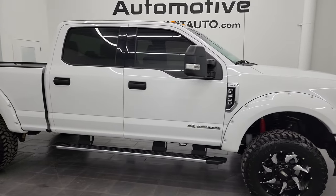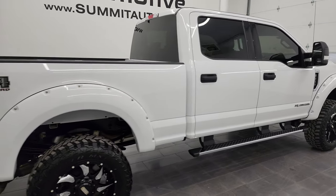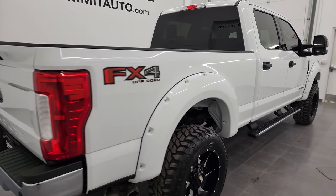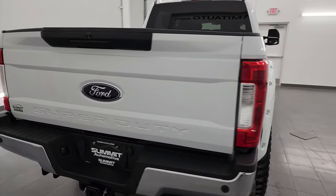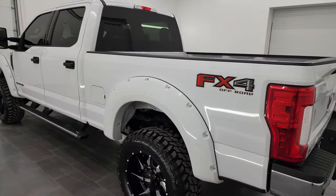Hey, this is Brett and this 2017 Ford F-250 Crew Cab Short Box XLT is stock number 13667Z. I am here at Summit Automotive in Fond du Lac, Wisconsin, your new and used heavy-duty truck headquarters.